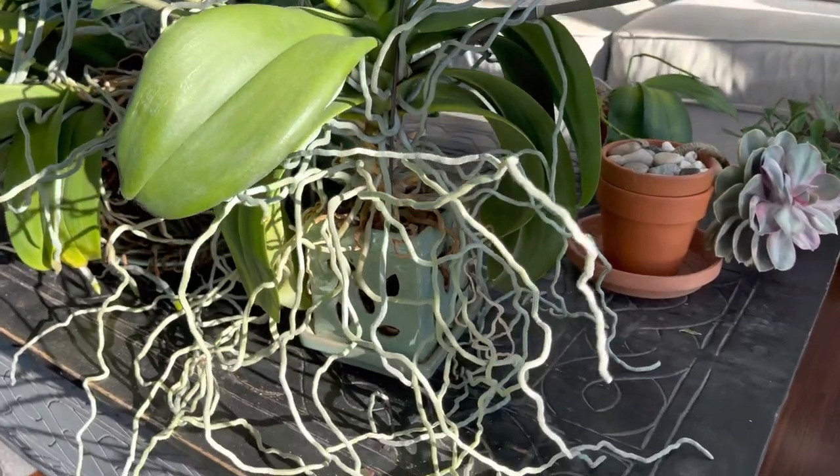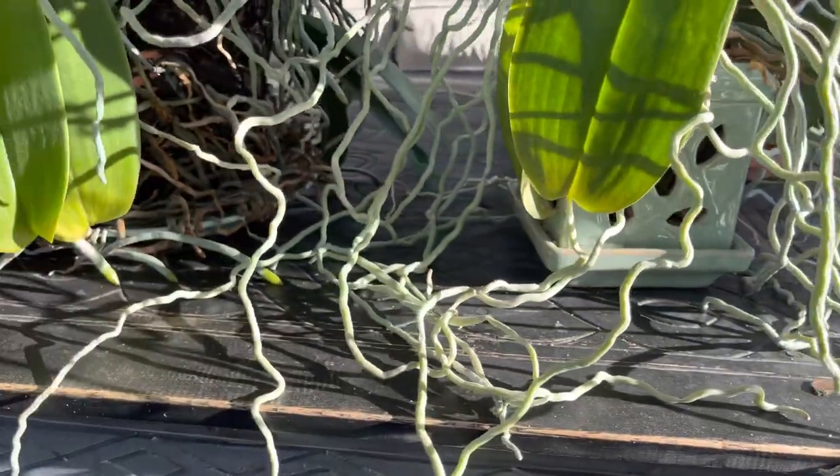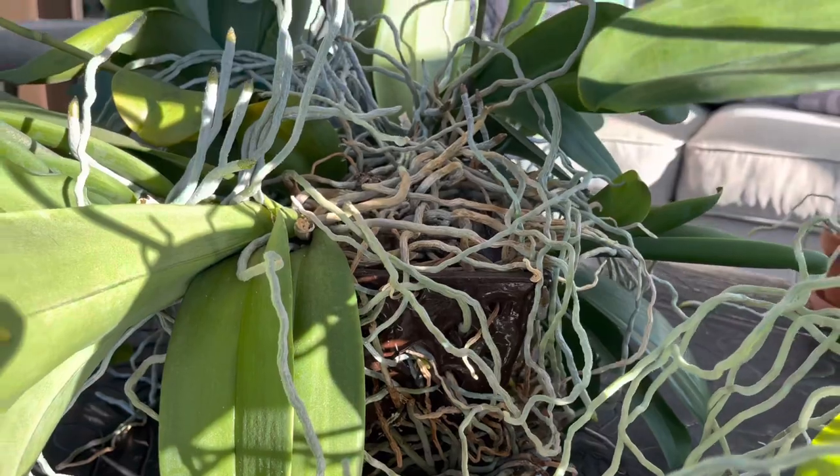I can't wait to see what the blooms are going to look like. So far we have more spikes than last year, so it's going to be a wonderful display early next year.